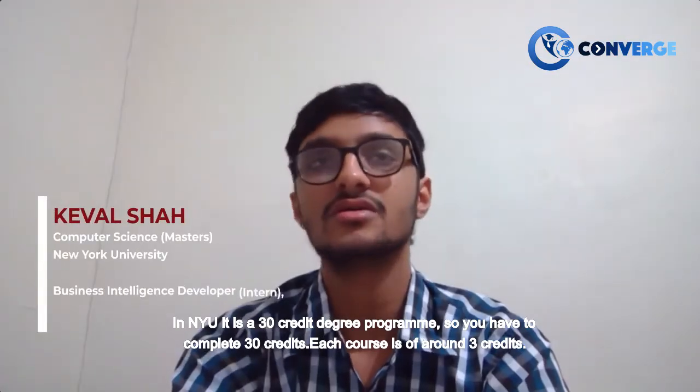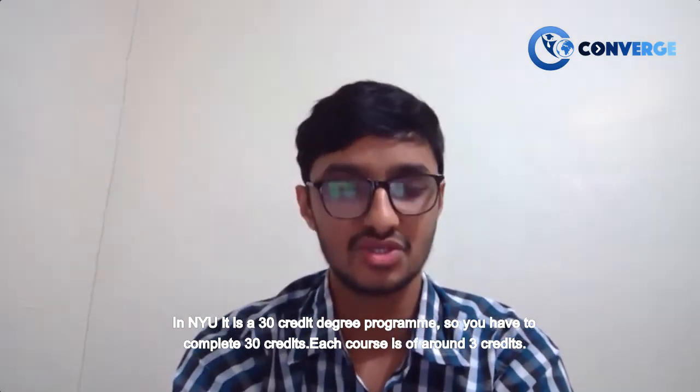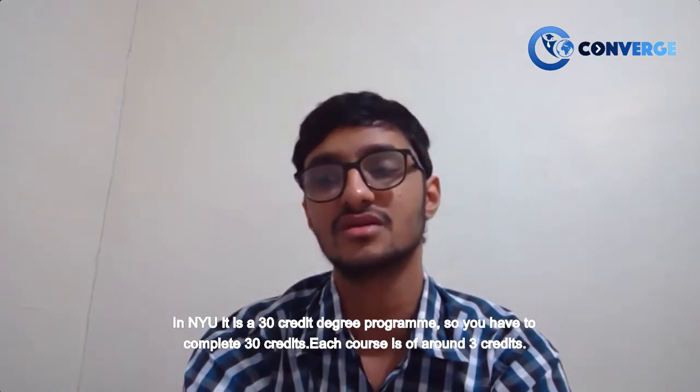At NYU, it is a 30-credit degree program, so we have to complete 30 credits — mostly courses of around 3 credits each.